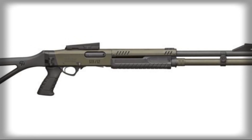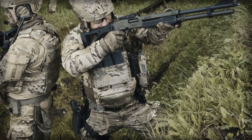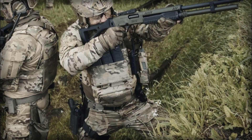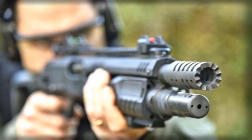The folding stock, complete with a pistol grip, means that the weapon can be shortened from just over 1 meter to roughly 80 centimeters — an invaluable feature for vehicle crews or rapid-response teams that need compact firepower.